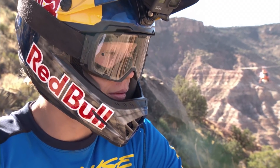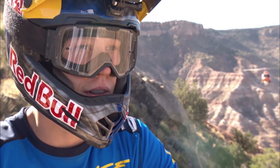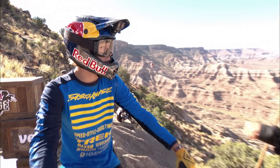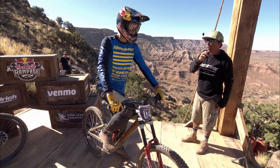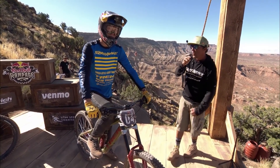Emil showed up at Proving Grounds and rode well enough to where he was in the top five, and people were dropping out of the invite list due to injuries — Antoine Bizet, Atherton — that's how Emil found himself here. I think this could be the start of something special for this young freerider.